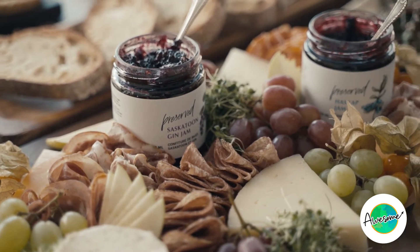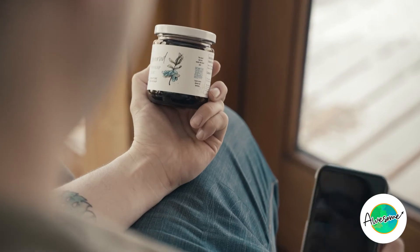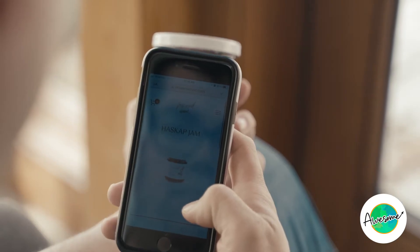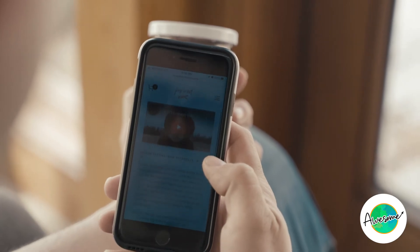We're so proud of our farmers and where we source our ingredients that I put a QR code on the front of our labels. This QR code gives consumers a direct link to information on the exact farm where the berries inside their jar of jam were grown.